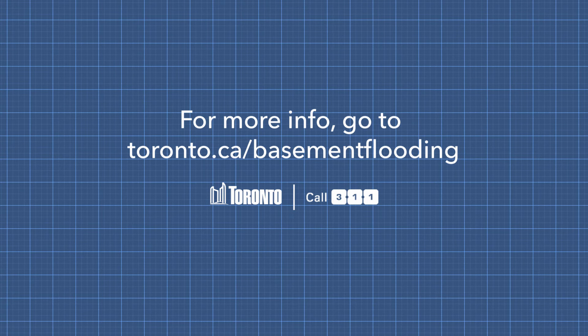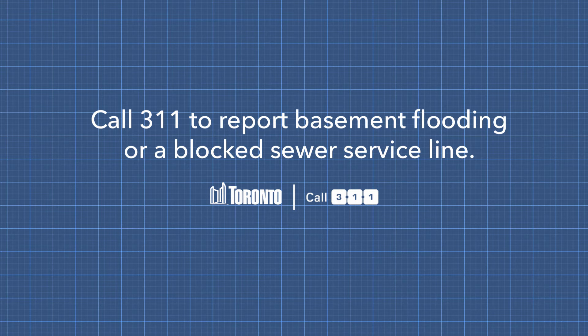Well, that's it for now, thanks for watching. If you want to learn more about how to prevent your basement from flooding and want to take advantage of the Basement Flooding Protection Subsidy Program, go to toronto.ca/basementflooding or call 311.